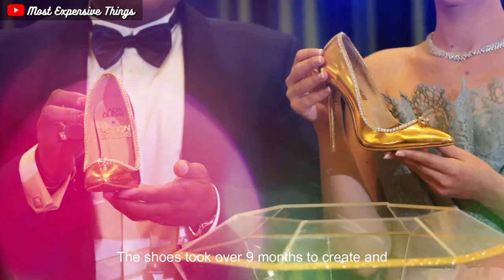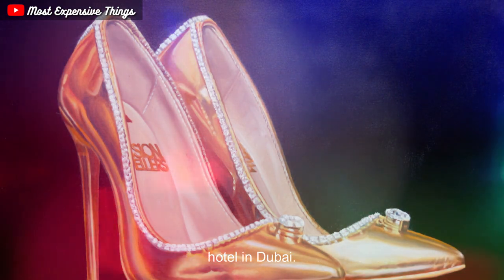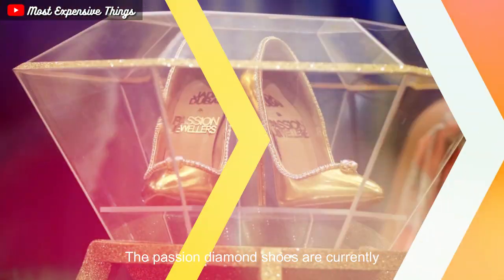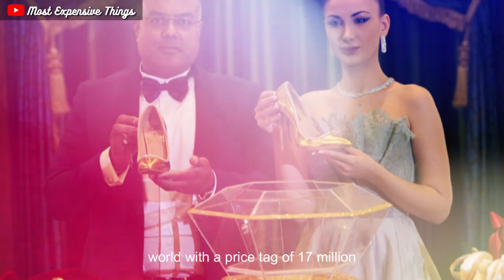The shoes took over nine months to create and were unveiled in 2018 at the Burj Al Arab Hotel in Dubai. The Passion Diamond Shoes are currently considered the most expensive shoes in the world, with a price tag of $17 million.